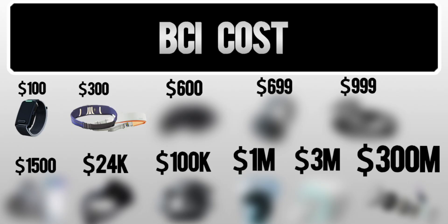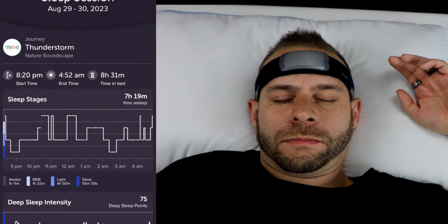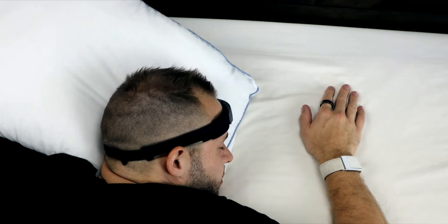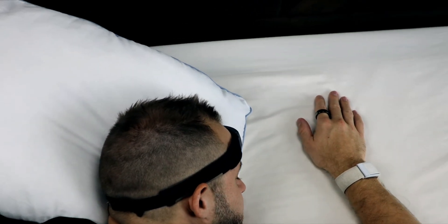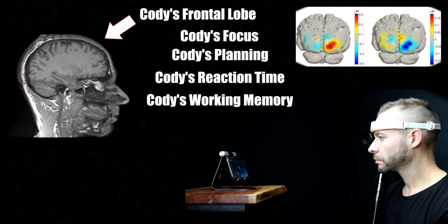Next up, at about the $300 price range, are devices that provide feedback from your brain data. The Muse headband tracks your brainwave electrical activity during meditation and sleep, and can change audio feedback to help you meditate deeper or fall asleep quicker. The Mendi tracks blood flow in the frontal lobe of your brain and uses visual and audio feedback to help you train focus.